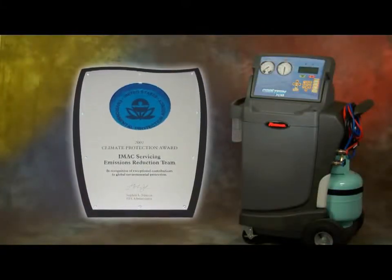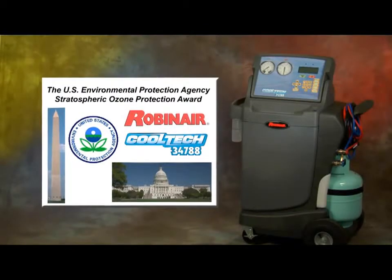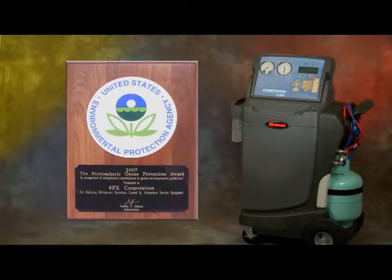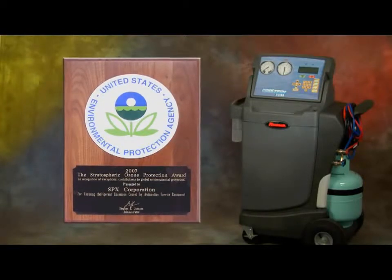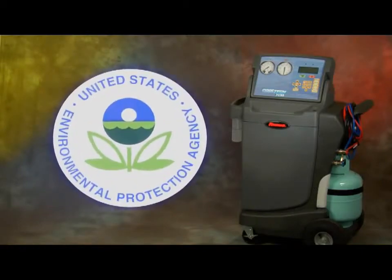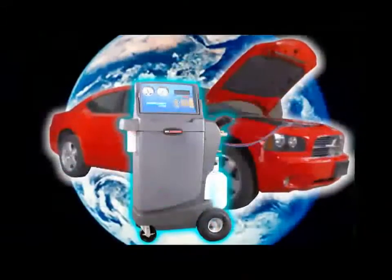The 34788 is an award-winning machine and was recently honored by the EPA, receiving the 2007 Stratospheric Ozone Protection Award. The 34788 is the only machine that gives the user full compliance with the recent changes in EPA guidelines.